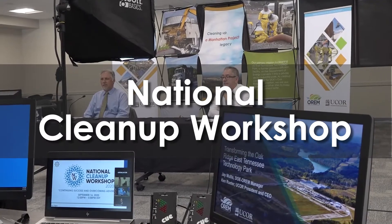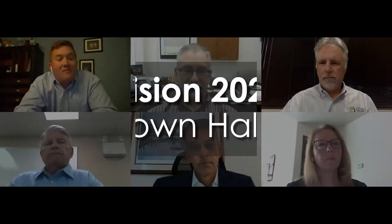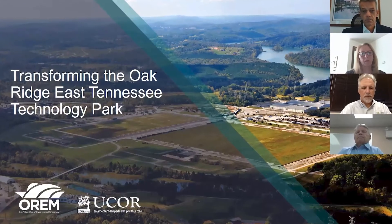Jay Mullis, Manager of DOE's Oak Ridge Office of Environmental Management, and Ken Ruder, UCOR President and CEO, highlighted the historic milestone of our first-in-the-world cleanup of a uranium enrichment complex at the virtual 6th Annual National Cleanup Workshop. The event brought together senior DOE executives, site officials, industry executives, and other stakeholders to discuss EM's progress around the national complex. In September, we held two of three virtual town halls to celebrate the historic milestone of demolishing all facilities at ETTP. These Vision 2020 conversations focused on what it took to achieve this first-in-the-world success story and the role of partnerships in the accomplishment.